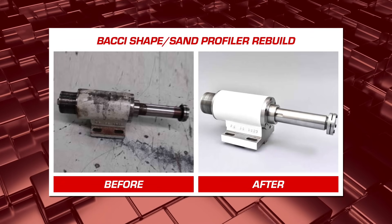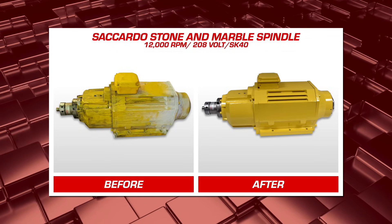Trust your production integrity to the spindle rebuild specialist, PDS.